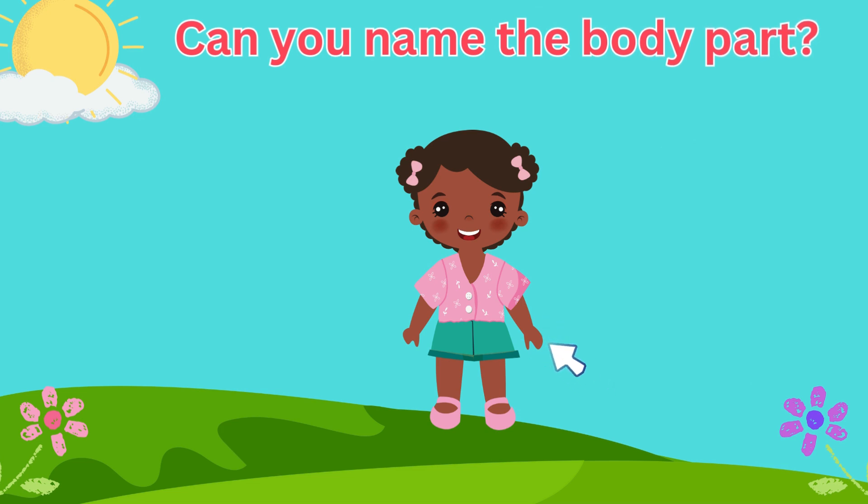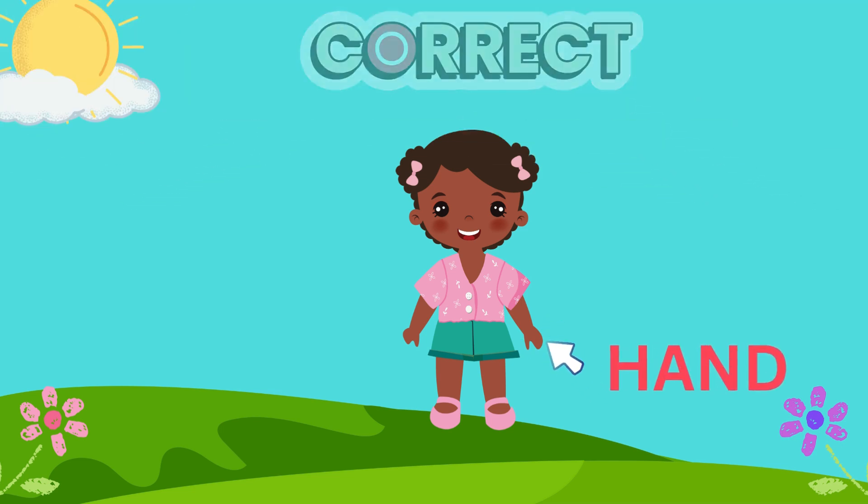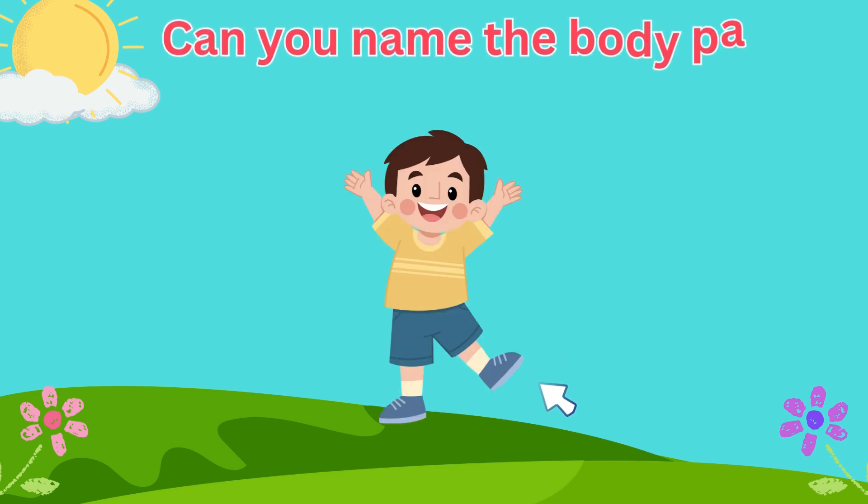We use this body part to grab and hold things. We got it, it's our hands! What about this body part we use to dance and walk?